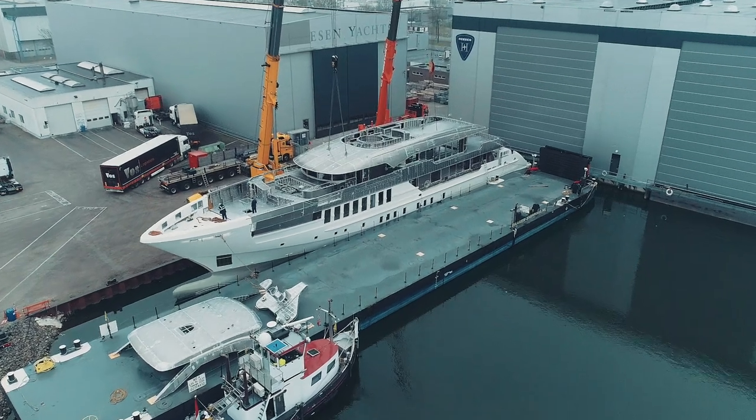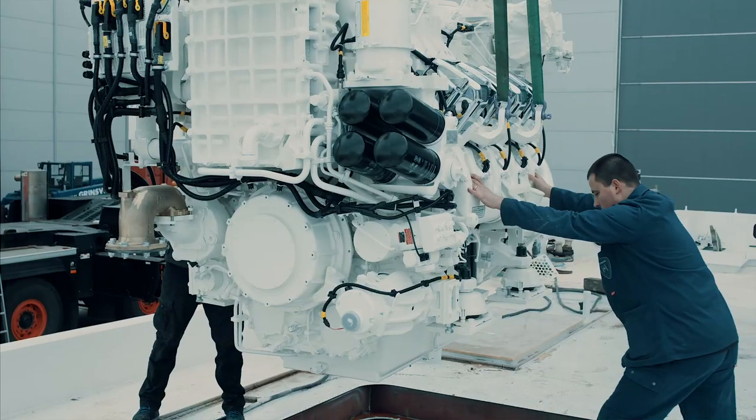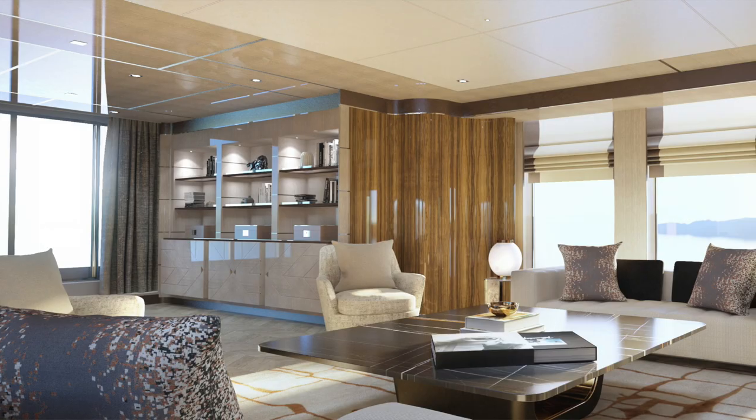At this point the hull and the superstructure are all complete and joined, the engines have been put in, and we are busily installing the luxury interiors.